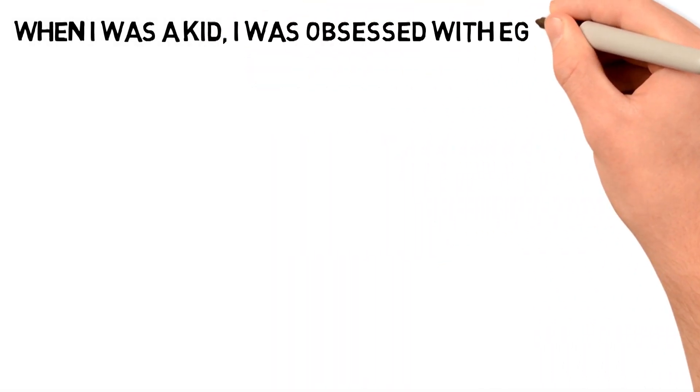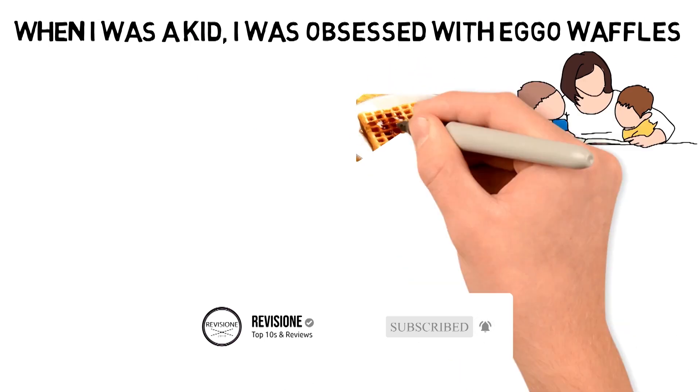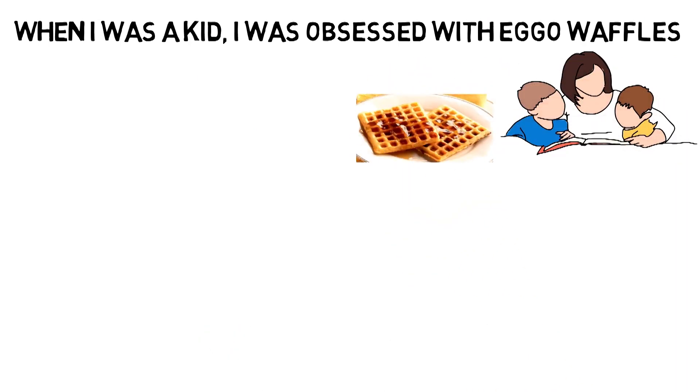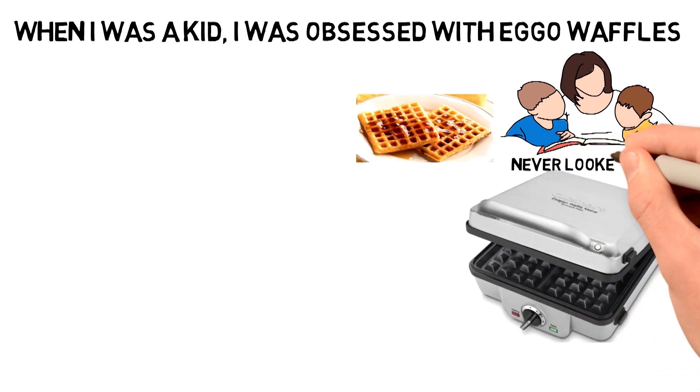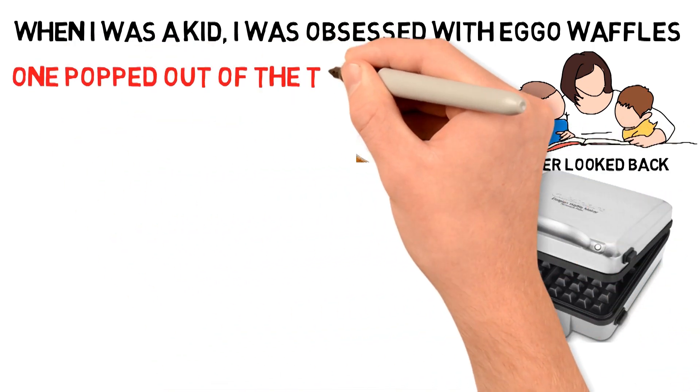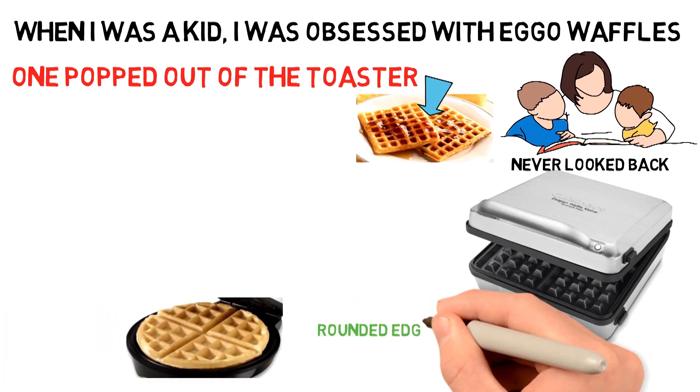When I was a kid, I was obsessed with Eggo waffles. I vaguely remember that when I was very young, my mother used to purchase square frozen waffles. But once our family was turned onto the round Eggo waffles, we never looked back. As soon as one popped out of the toaster, I would slather it in butter and maple syrup, and then cut off the rounded edges and gobble it up.